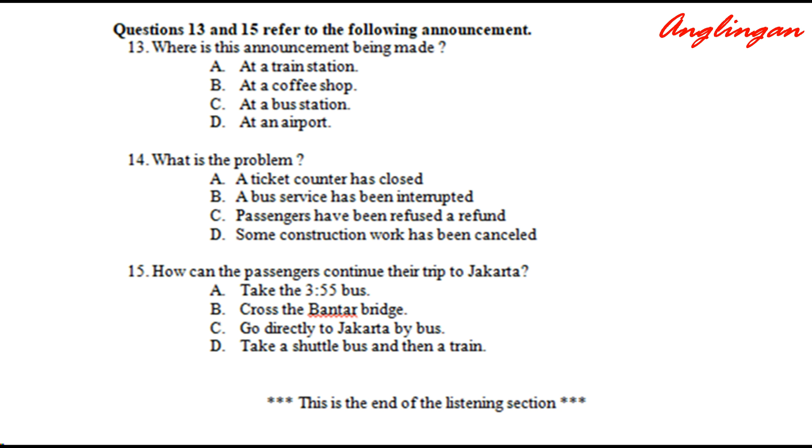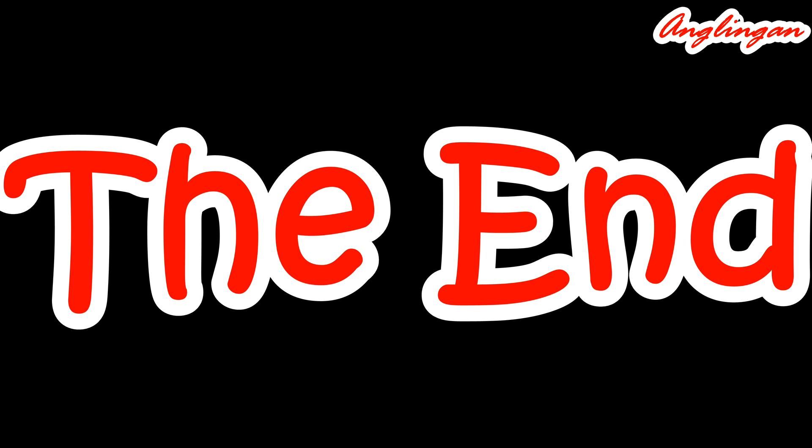Now read question 13 in your test book and answer it. Now read question 14 in your test book and answer it. Now read question 15 in your test book and answer it.